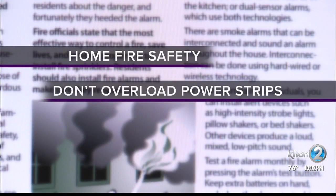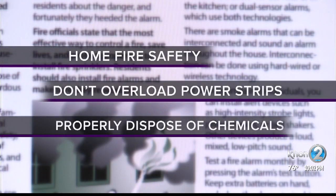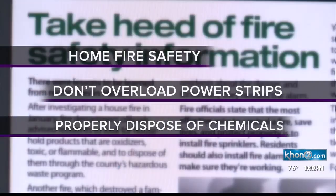When using candles, put them out before leaving the room or going to sleep. Don't overload power strips or extension cords. Follow directions when using and disposing of hazardous chemicals.